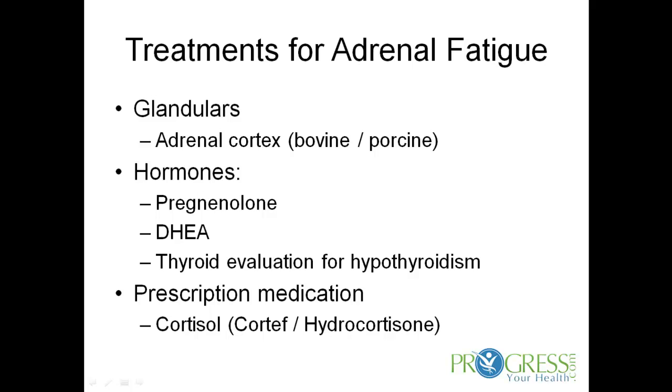Some glandulars, which are actually adrenal gland extracts taken from either a bovine or a porcine source, are very important at improving adrenal function and can be life-changing in some cases. There are also some hormones — pregnenolone and DHEA. Blood work will often show that someone who has had a high level of stress over the years will have a low level of DHEA, which correlates very well with low adrenal function. Also, if someone is suspected to have low adrenal function or adrenal fatigue, it's important to properly evaluate their thyroid, because adrenal gland dysfunction can cause thyroid dysfunction and thyroid dysfunction can lead to adrenal gland dysfunction.